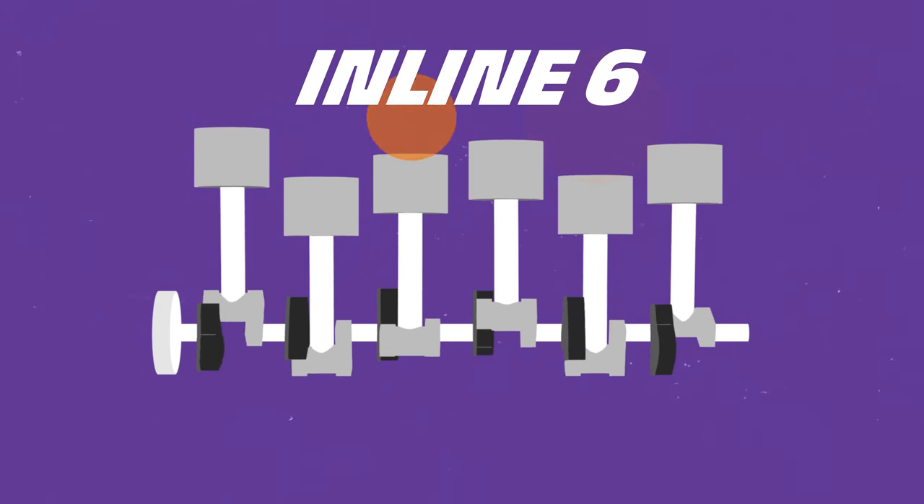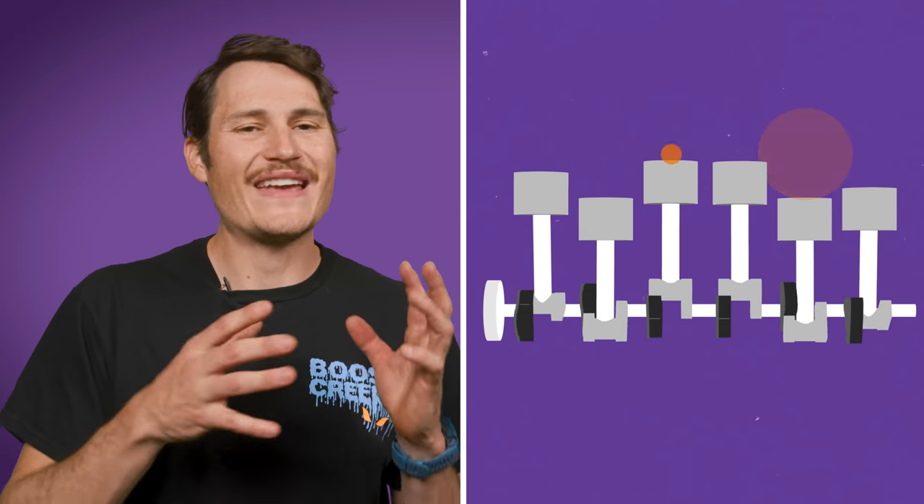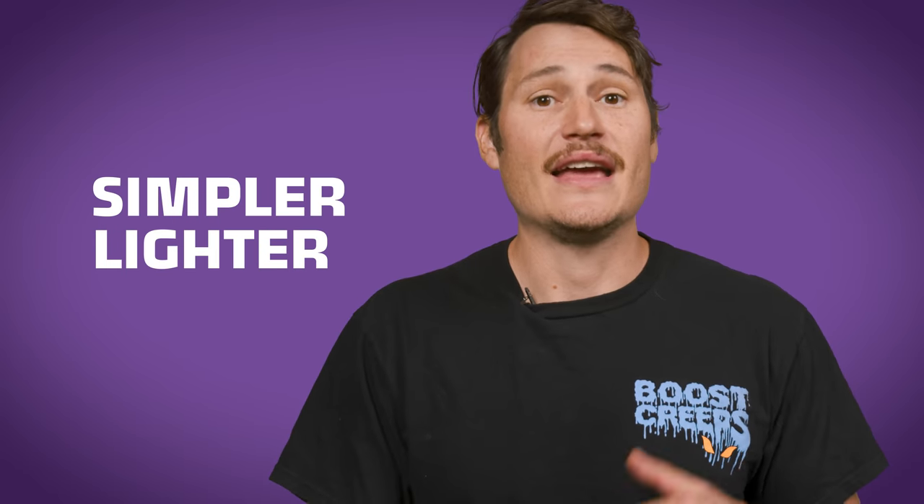There is a solution to both vertical and rocking vibration: an inline six. An inline six is like two inline threes placed end to end. The force of any one piston is always counteracted by the movement of two other pistons, and the pistons also move as mirrored pairs — that mirroring eliminates rocking by ensuring equal up-and-down forces in both halves. That means the crankshaft on an inline six doesn't need extra mass to counteract vibrations, making it simpler, lighter, and able to spin more easily. Inline sixes like the RB run incredibly smooth.